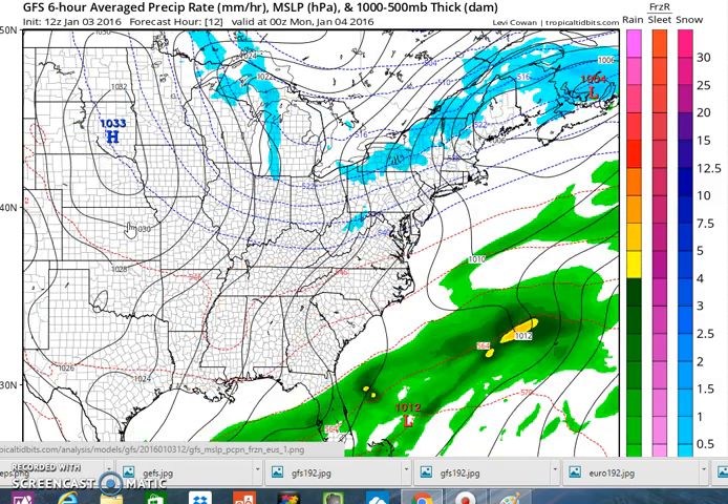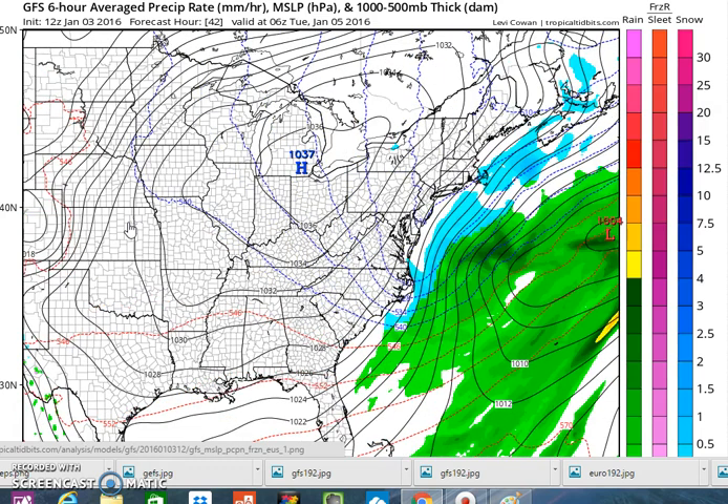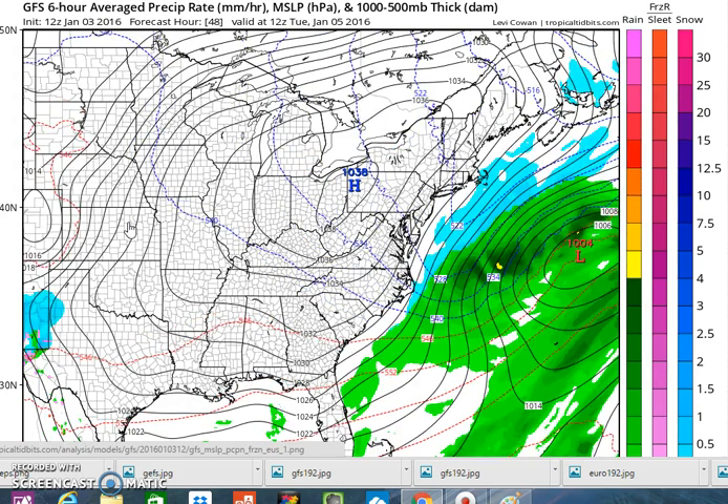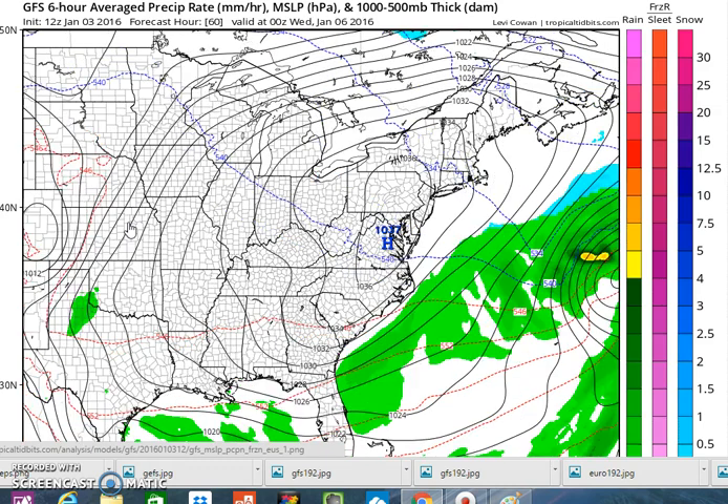A lot of you have asked why we're getting all this confusion from run to run, and it's actually pretty simple. There's so much going on in the atmosphere — we've got two split jet streams, each with a ton of energy. On top of that, you've got this major pattern change underway. The atmosphere is in so much turmoil that it doesn't know what to do, and models don't seem to handle this too well.